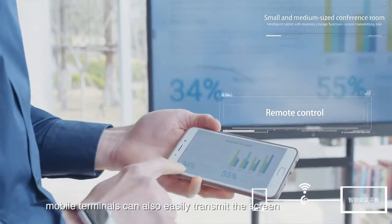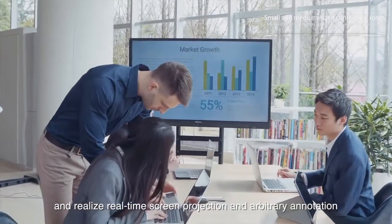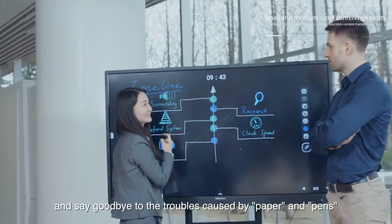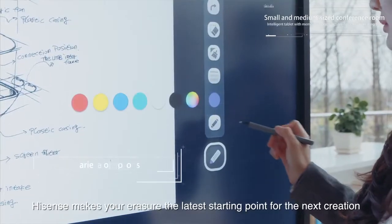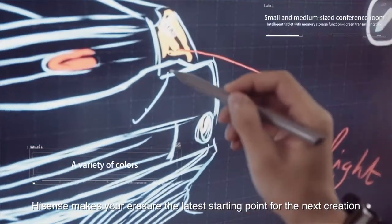Furthermore, mobile terminals can also easily transmit the screen, realizing real-time screen projection and arbitrary annotation. Get rid of the restrictions caused by cables and say goodbye to the troubles caused by paper and pen. As you write it, you can erase it easily.